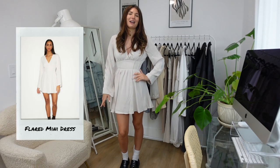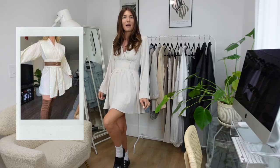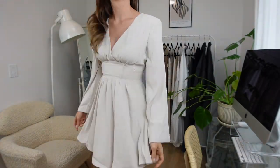I liked this dress online and I wanted to try it out, but in person I feel like I'm wearing a sexy Jedi costume. Maybe it's just the color, or the sleeves, or how intense the belt area is with all these different details, but I'm not in love with this at all.